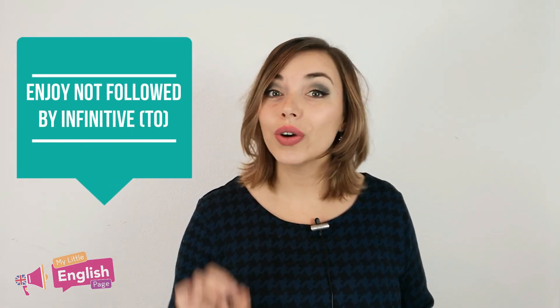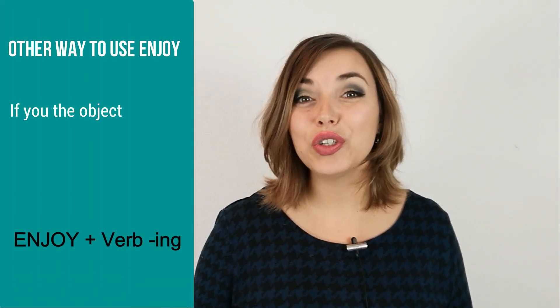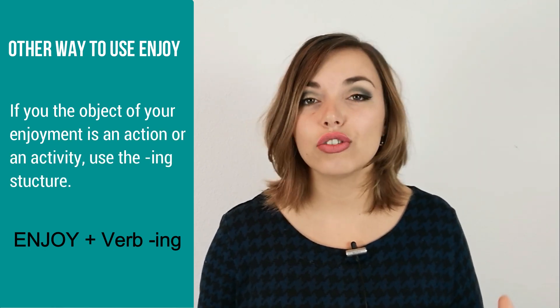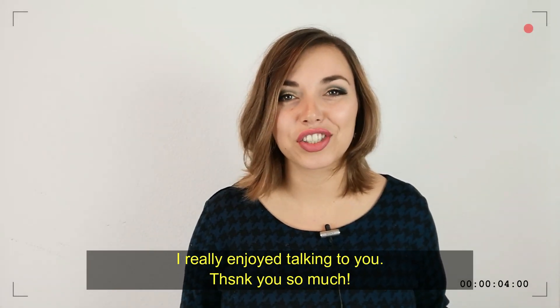And the same goes with 'to' — you are not going to put an infinitive after enjoy. If the object of your enjoyment is an action or an activity, use the -ing structure. For example: I really enjoyed talking to you. Thank you so much.